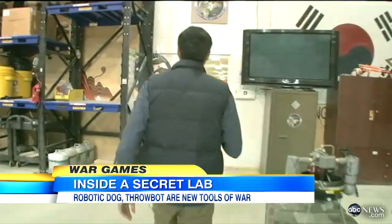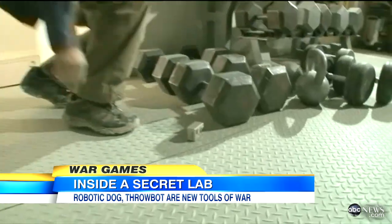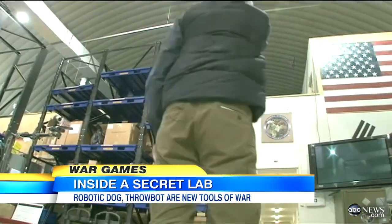The throwbot is designed for reconnaissance. So we went upstairs and hid a small camera, pretending it was a roadside bomb. First thing you've got to do is pull out the pin like a grenade. Can I throw it up over the wall? Absolutely. Then we launched it.